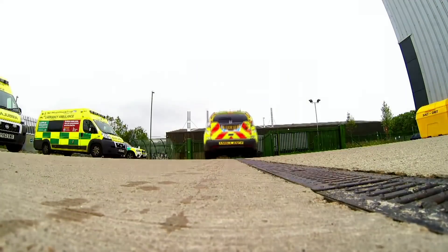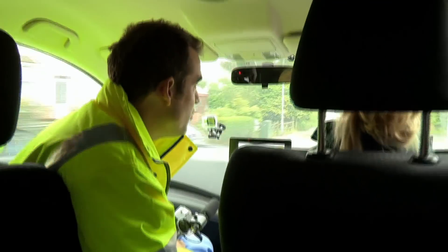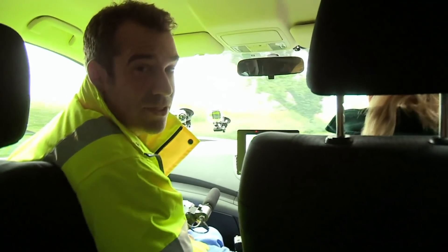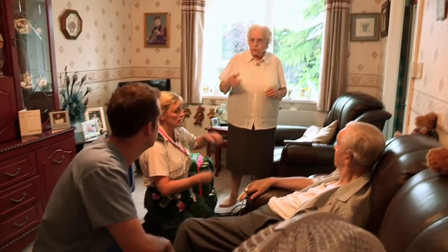A new case has come in. We've just got a call about an 85-year-old man with chest pain. It sounds like he was unconscious, but he's awake again, so we're going to get there and see exactly what's happening. We get there quickly, grab the gear and head in to find the patient. Hello. Hiya.